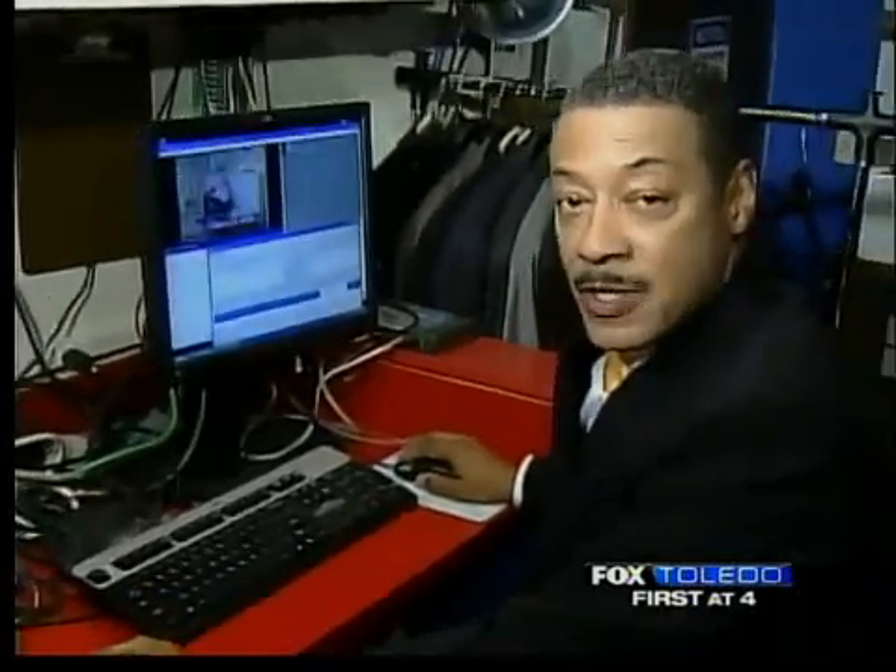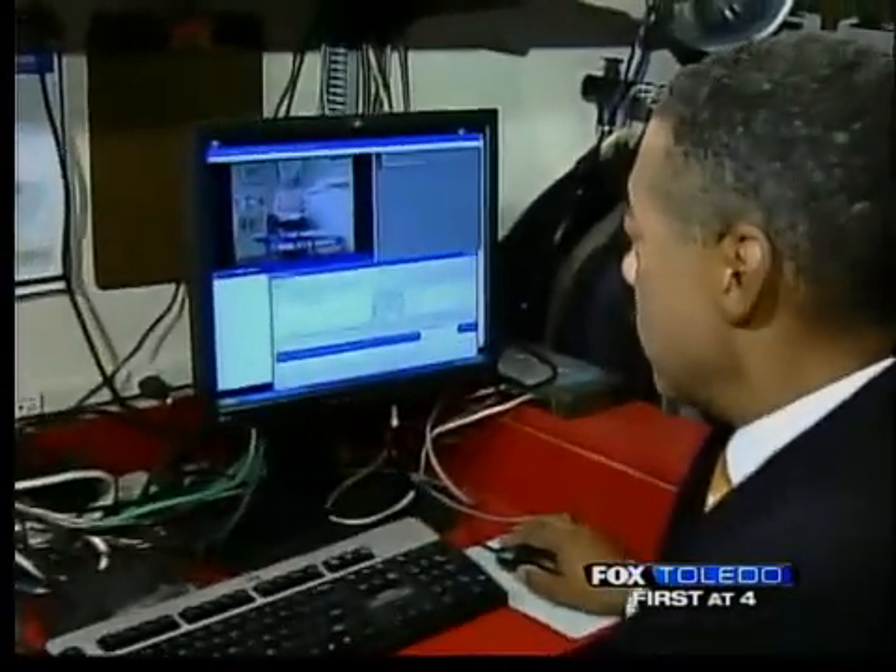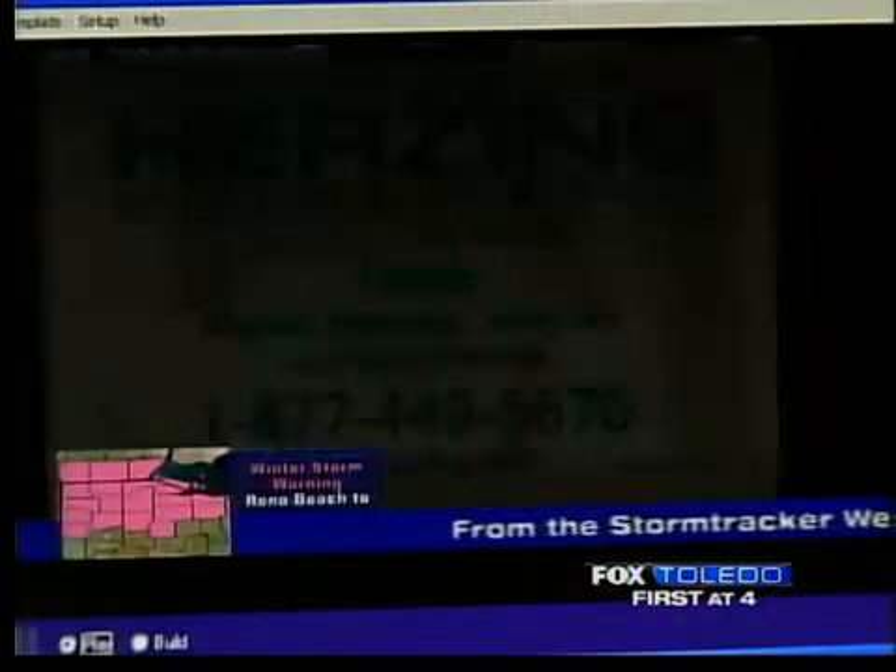Once they hit enter on their computer, that information appears on our LiveWire computer within a matter of seconds. From here, the information is fed directly to your television. Once we issue the warnings, they go out on what we call the weather wire.